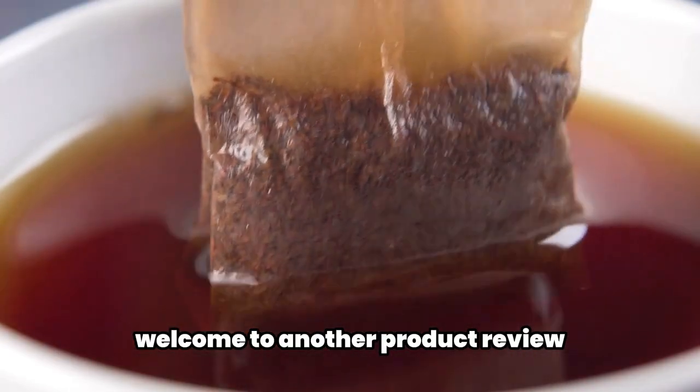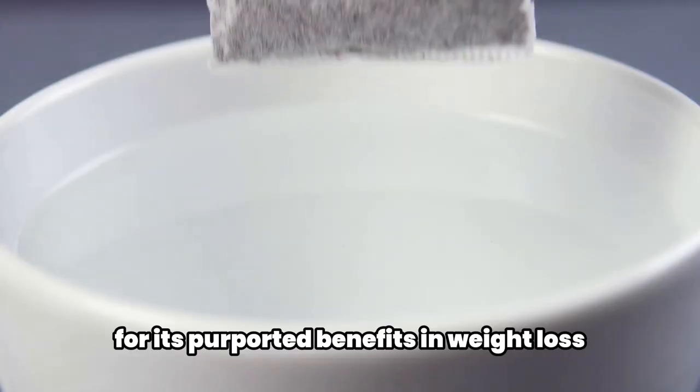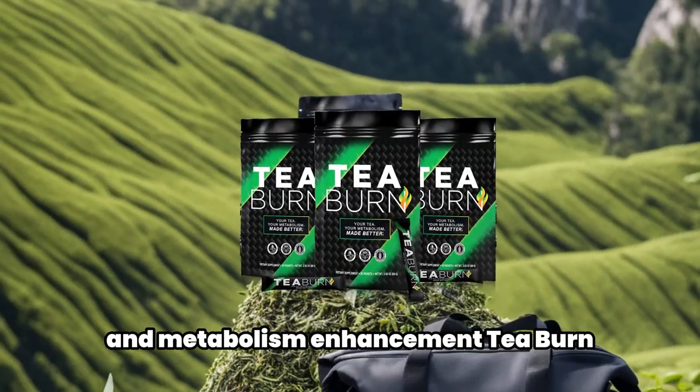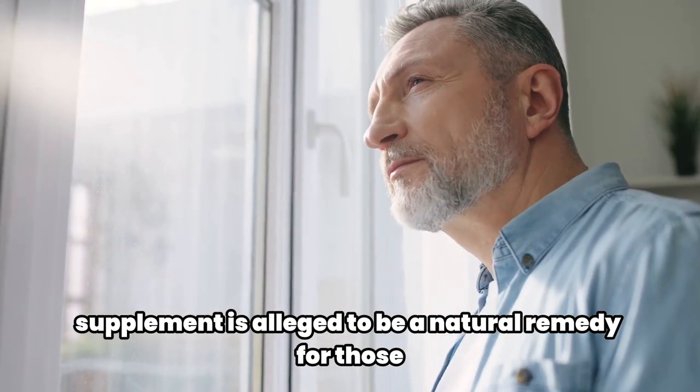Welcome to another product review. We are touching upon a product that has been the center of attention for its purported benefits in weight loss and metabolism enhancement — t-burn. This extraordinary powdered supplement is alleged to be a natural remedy.